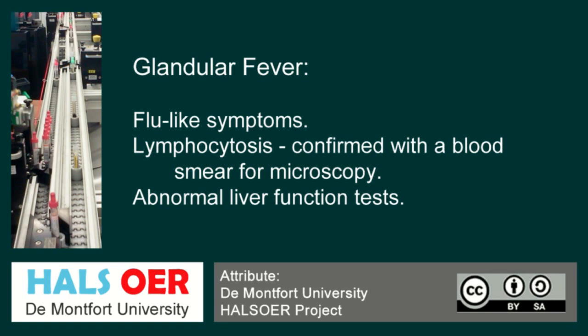What we will do is, when we see a positive glandular fever test, we will always do a blood film on it. A morphology will be looked at to see the presence of atypical lymphocytes, which will be indicative of glandular fever. You will also get abnormal liver function tests, which is part of the way the virus works, as it can affect your liver.